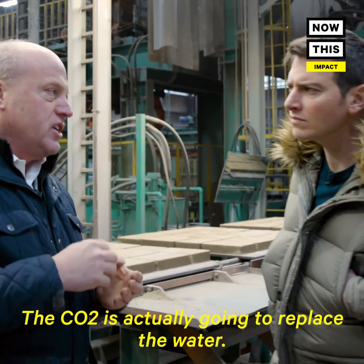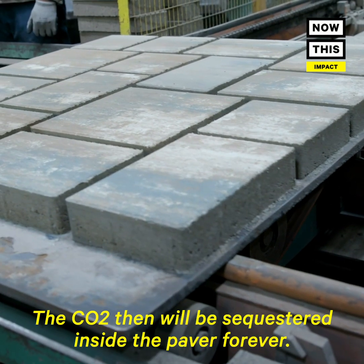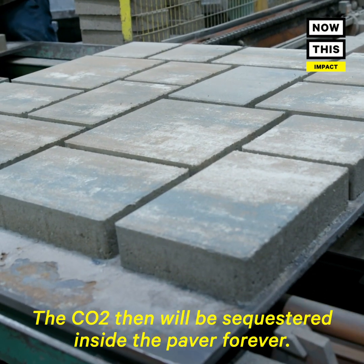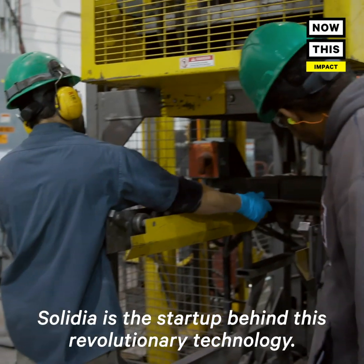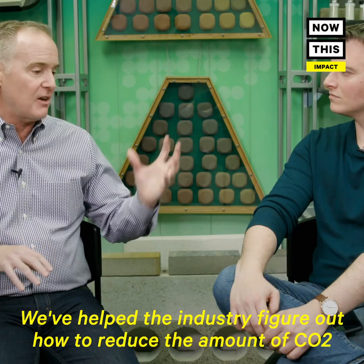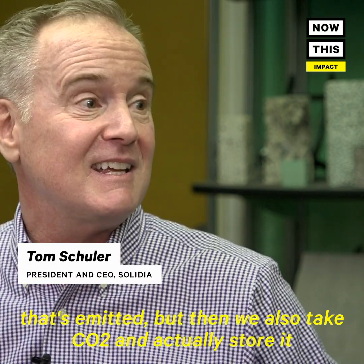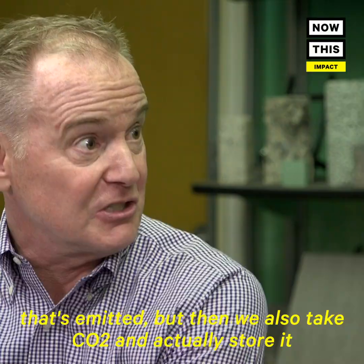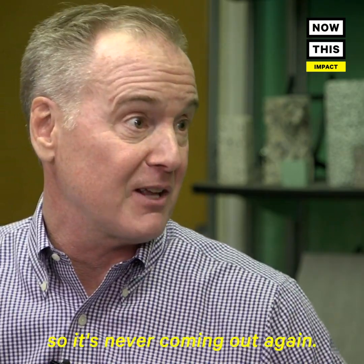The CO2 is actually going to replace the water. The water is going to be moved out. The CO2 then will be sequestered inside the paver forever. Solidia is the startup behind this revolutionary technology. We've helped the industry figure out how to reduce the amount of CO2 that's emitted, but then we also take CO2 and actually store it and convert it in the concrete permanently so it's never coming out again.